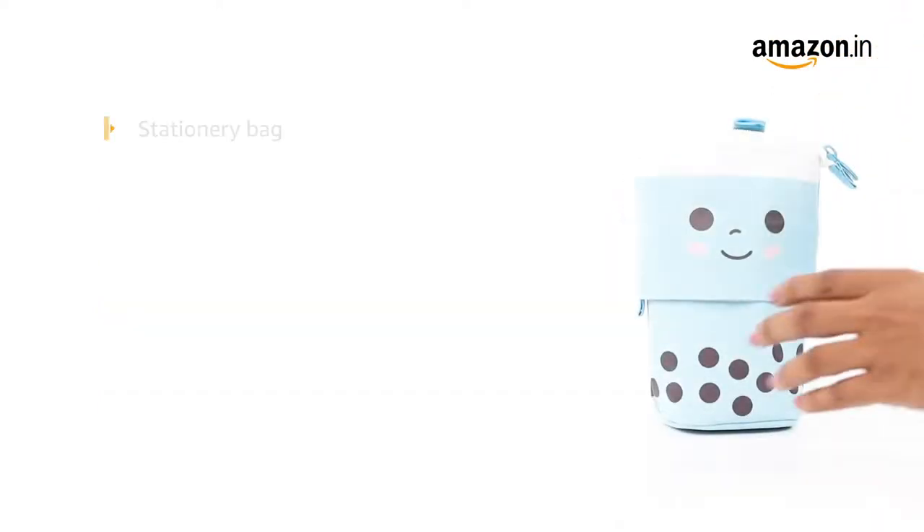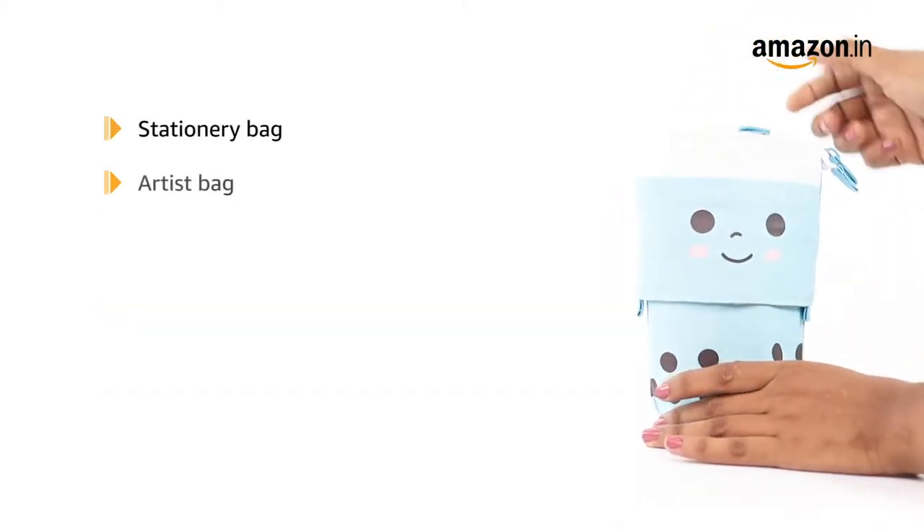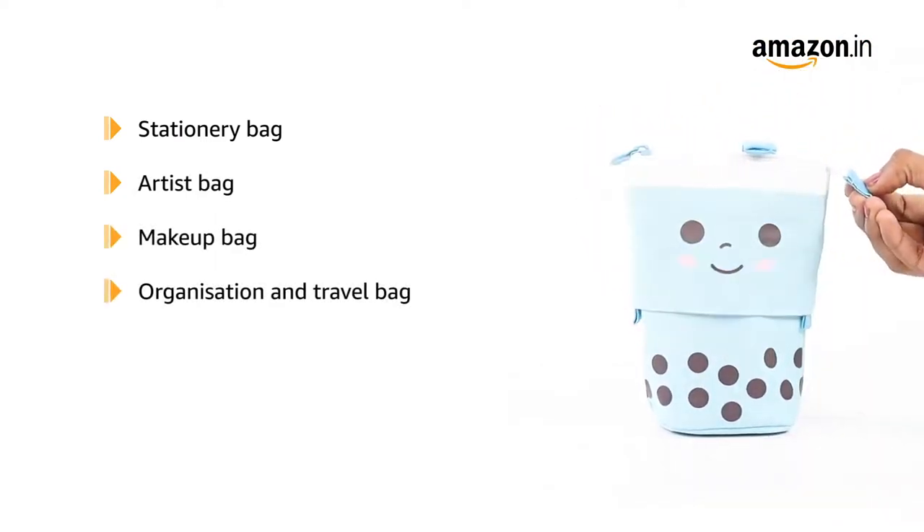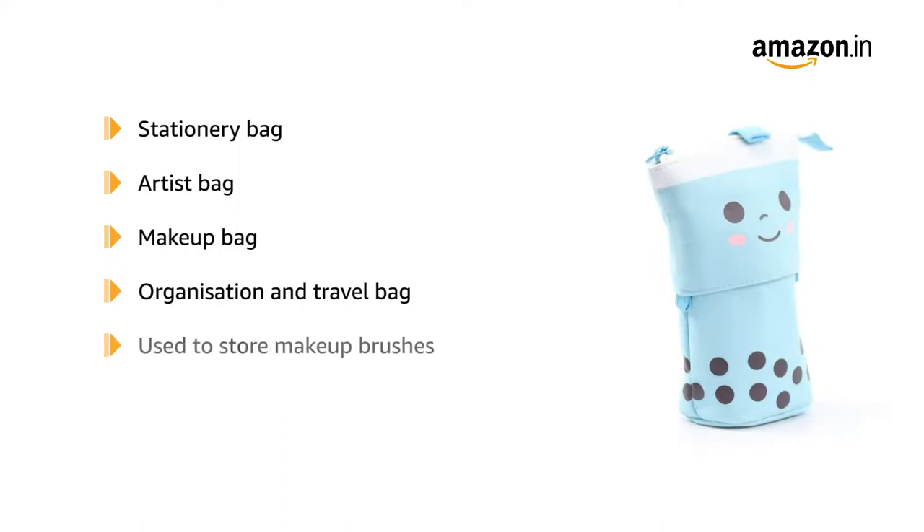It can be used as a stationery bag, artist bag, makeup bag, organization and travel bag. It can also be used to store makeup brushes, coins, and office stationery as well.